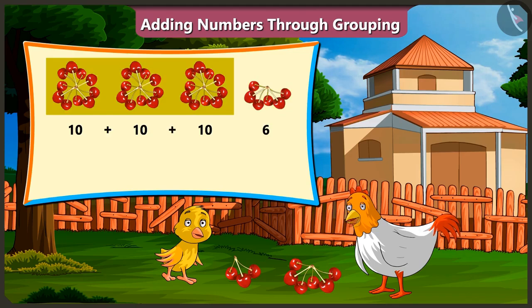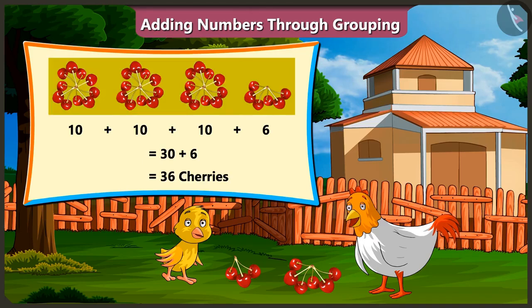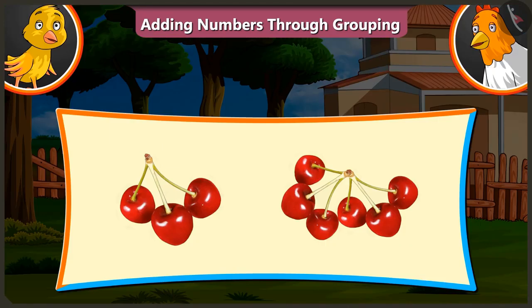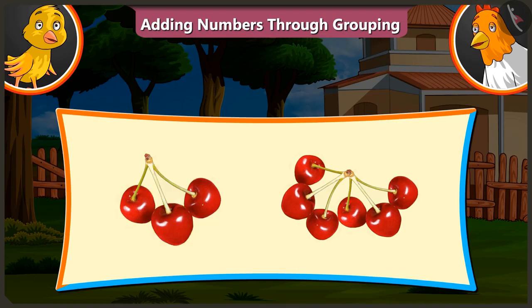Because three-tens means thirty cherries. When you add six cherries to that, you will get thirty-six cherries. Look, there are only three cherries in one group and only six cherries in the other group. So, now tell me the total number of cherries.